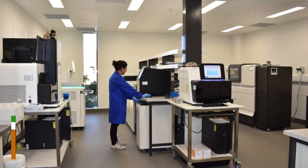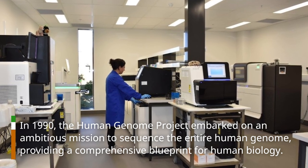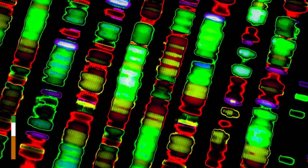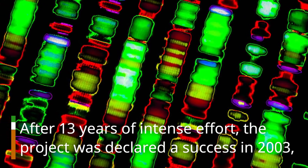In 1990, the Human Genome Project embarked on an ambitious mission to sequence the entire human genome, providing a comprehensive blueprint for human biology. After 13 years of intense effort, the project was declared a success in 2003.